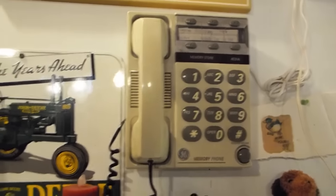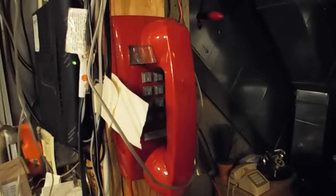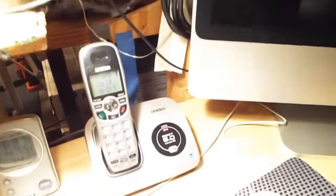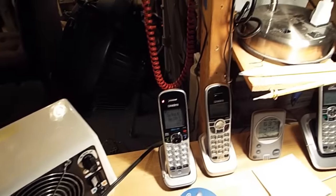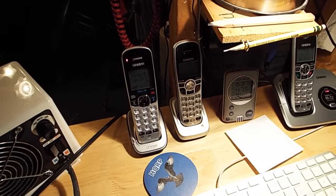We also have a General Electric wall phone, a red wall phone, a Trimline phone on line 2, a Uniden 1680 on line 2, and a Uniden 150 and Cell Link both on line 1. That's all the telephones. Thank you for watching — comment, subscribe.